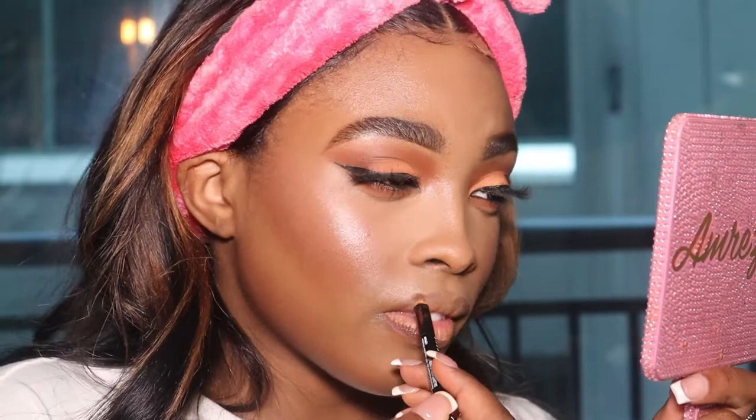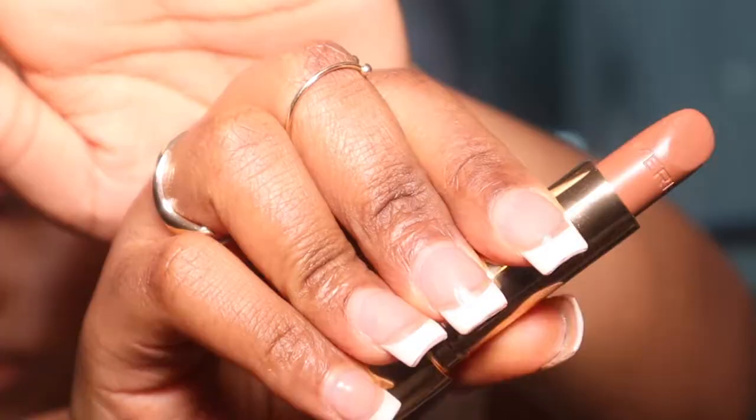I'm using a NYX Espresso lip liner first. I love the packaging of the Merit lipstick — it has weight to it, it's a really unique packaging, not your typical lipstick bullet type of situation. The shade is Slip — a really pretty brown, like that color us deeper skin girls go to.